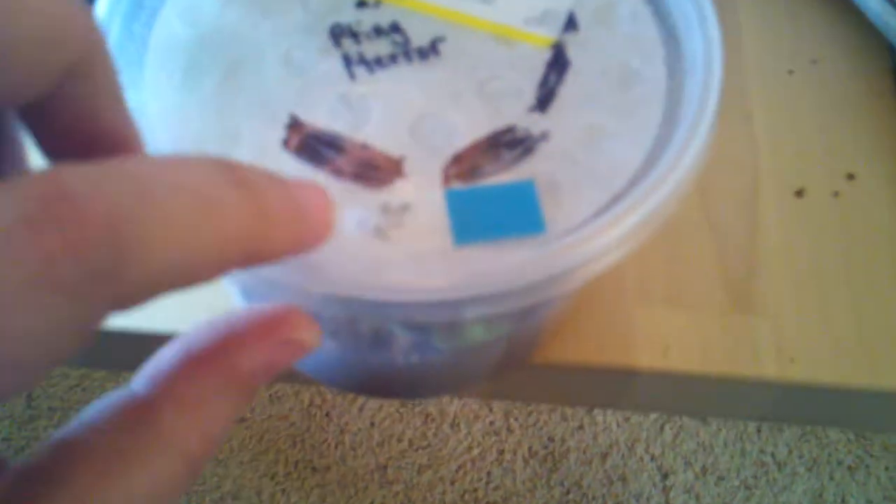What we do to feed him now is: here on the top, we put a hole right there. Crickets go in there, and then this seals the hole back up. And because I refuse to be bitten by this little guy, under this little blue sticky, you can see the small hole there — that's where we make sure he has enough humidity in his enclosure.